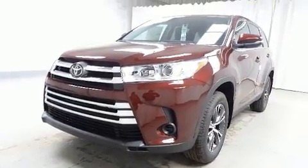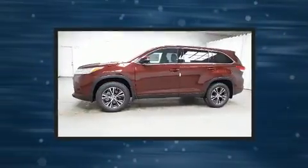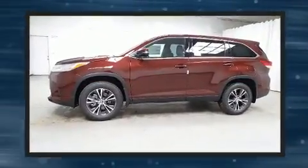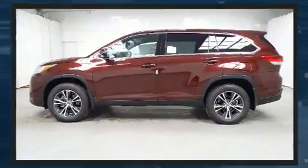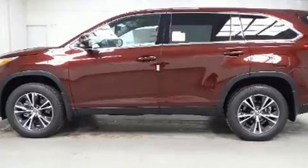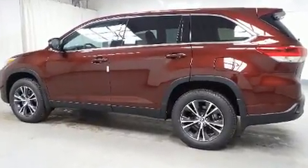All of the premium features expected of a Toyota are offered, including front and rear reading lights, one-touch window functionality, variably intermittent wipers, an outside temperature display, turn signal indicator mirrors, lane departure warning, and more. Third row seats provide an even greater maximum passenger capacity.